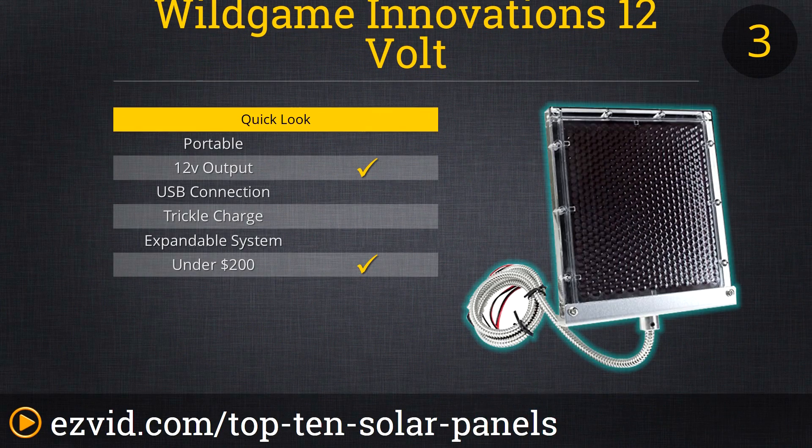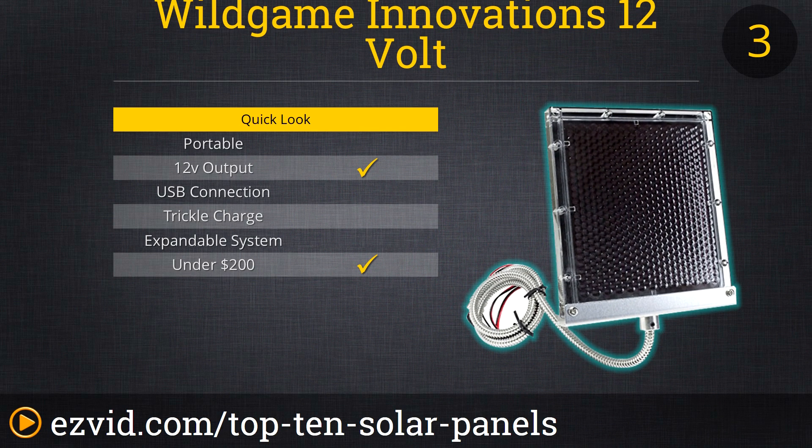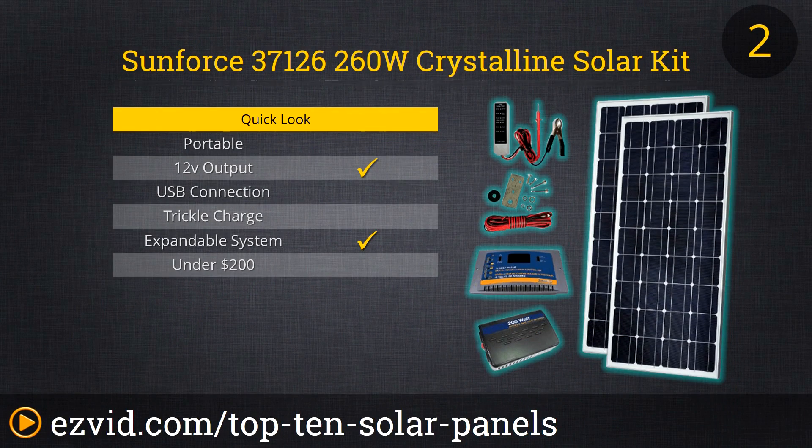If you are just getting started with solar panels and want to start small, the Wild Game Innovations 12-volt adrenaline solar panels are a great place to start. These small panels — about the width of a dollar bill — are designed to be placed in small areas and can clip right onto any 12-volt power setup. The cabling comes housed in aluminum flex tubing and the panel itself is housed in polycarbonate, so they can withstand the elements. For the money, these are great inexpensive additions to work sheds and greenhouses.